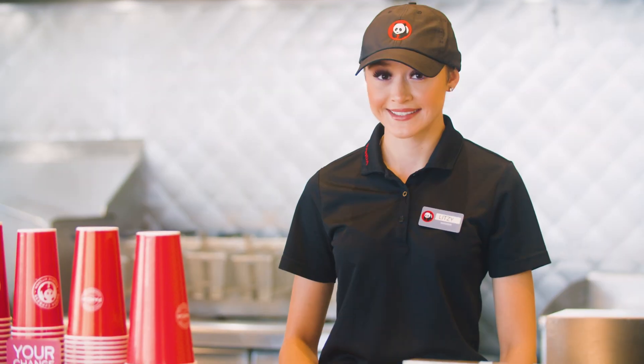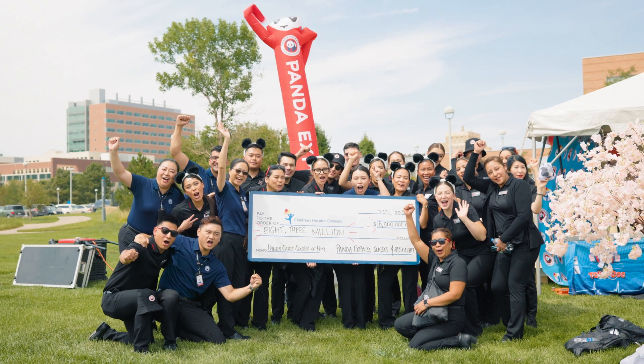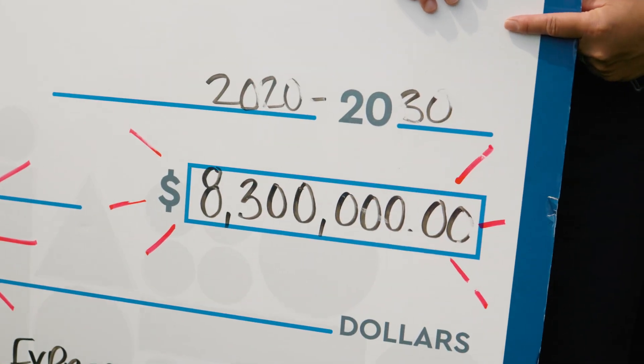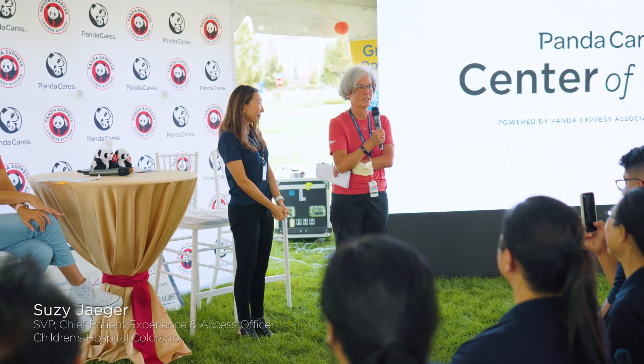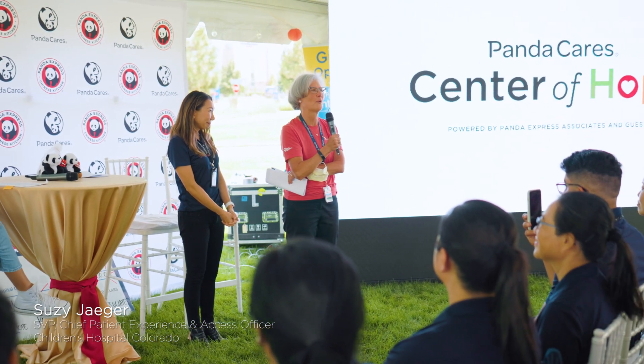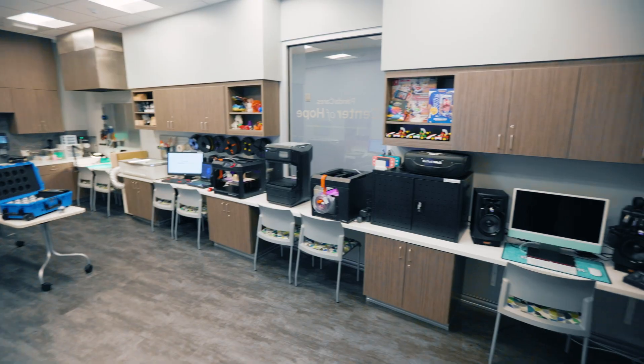This is all made possible by the kindness and caring of Panda Express associates and guests. In fact, to date, this is the largest ever corporate gift in support of the hospital. Thank you for being proud of the difference that you've made here today at Children's Hospital Colorado. We're so incredibly grateful. Thank you for this incredible gift to our kids. Thank you Panda Express. We are so grateful for our Panda Cares Center of Hope Makerspace here at Children's Hospital Colorado. Thank you for caring for us.